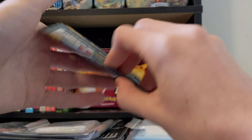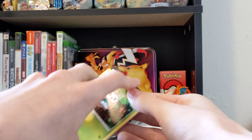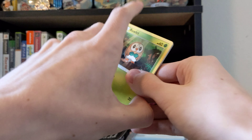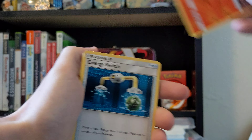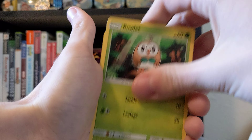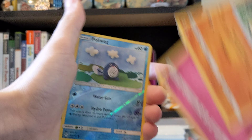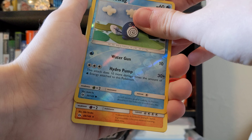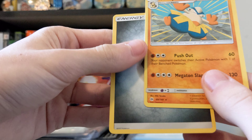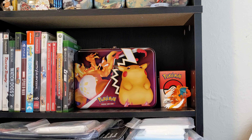Next pack is base set Sun and Moon. Let's open her up. Going through the cards — Torracat, Energy Switch, Trumbeak, Rowlet, Drowzee, Cutiefly, Makuhita, Snubbull — reverse common — Poliwag, and what do we got? A regular rare Hariyama. Not bad. And a Metal Energy. So that's it for that.